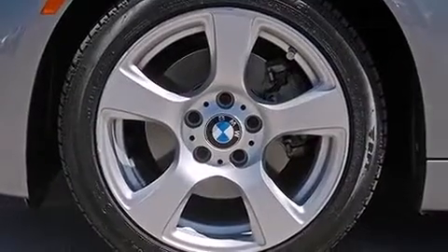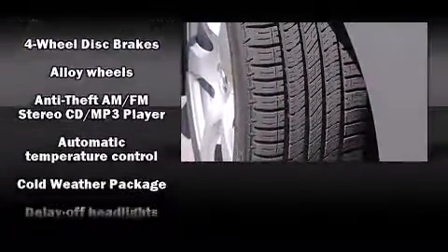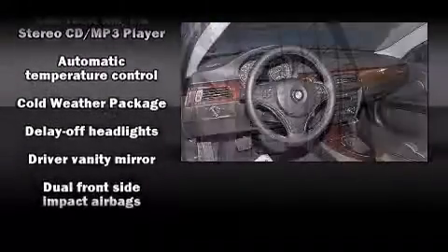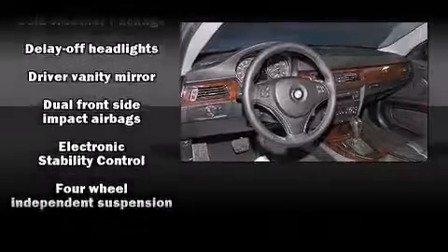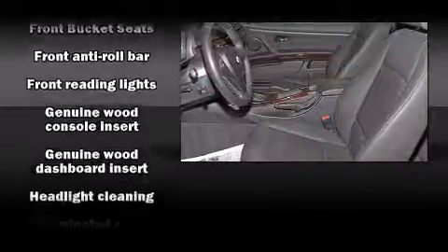Passengers are protected by various safety and security features including head curtain airbags, front side impact airbags, traction control, brake assist, anti-whiplash front head restraint, ignition disabling, and four-wheel disc brakes with ABS.